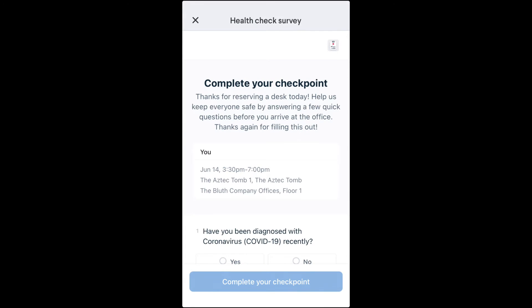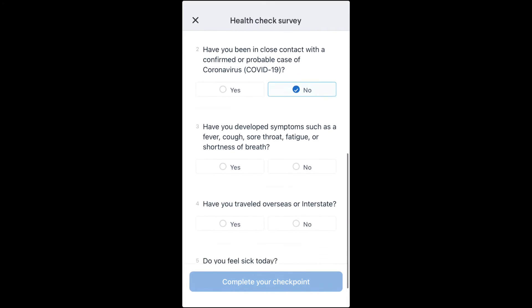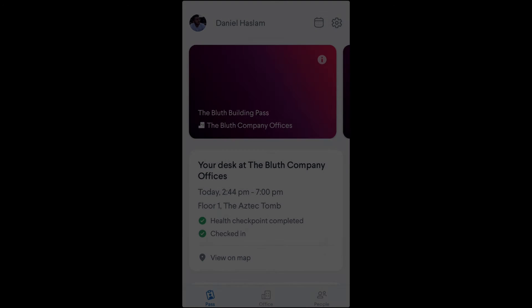If you book a desk same day on the mobile app, you'll immediately be prompted to fill out your health checkpoint survey. With reservations booked in advance, you'll have the ability to fill out your health checkpoint four hours before the start of your reservation on mobile, and we'll also send you a health checkpoint survey via email if you prefer that method.